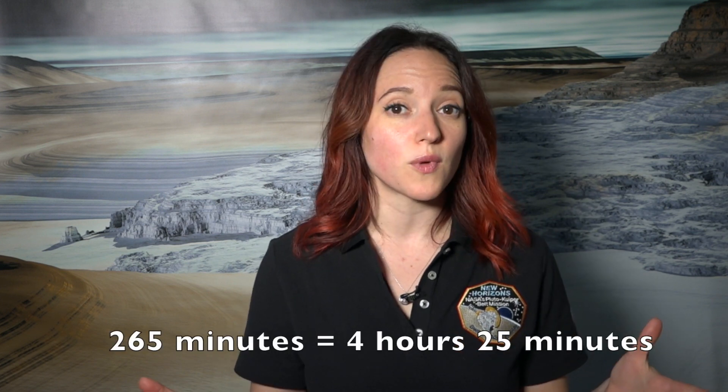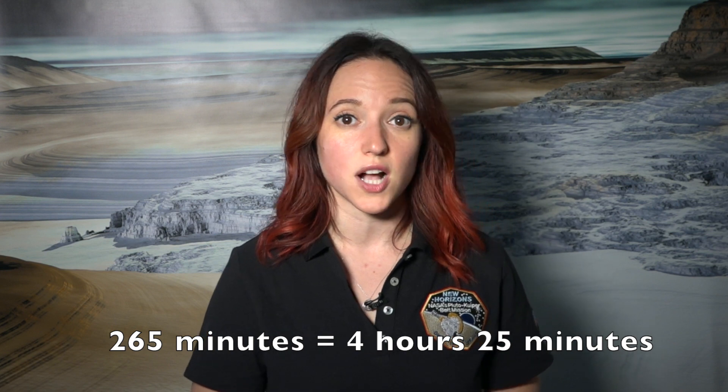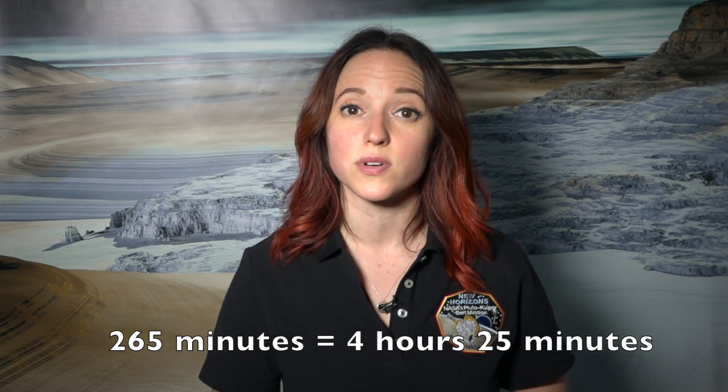It takes sunlight about 8.3 minutes to travel one astronomical unit, or 1 AU — that is, the distance between the Sun and the Earth. Pluto is currently about 32 AU from the Earth, so 32 times 8.3 is about 265 minutes. So the one-way light time delay for the mission team to talk to New Horizons is about 4 and a half hours each way.